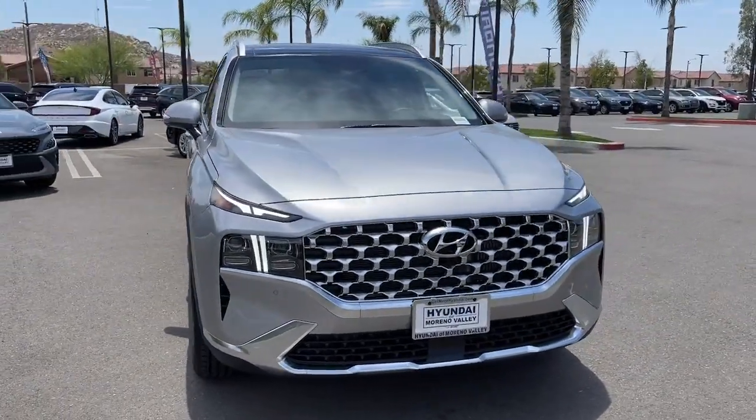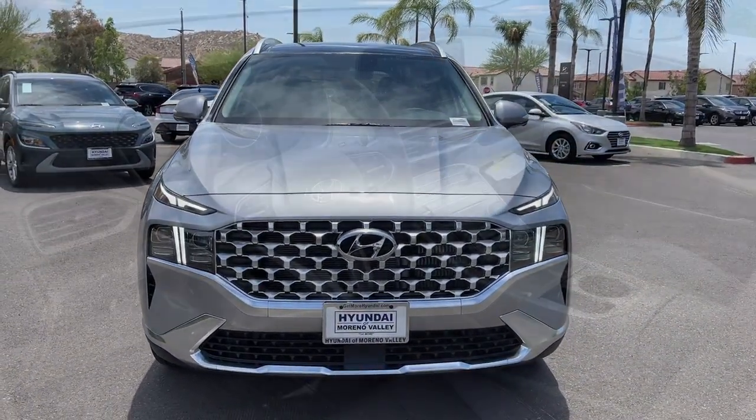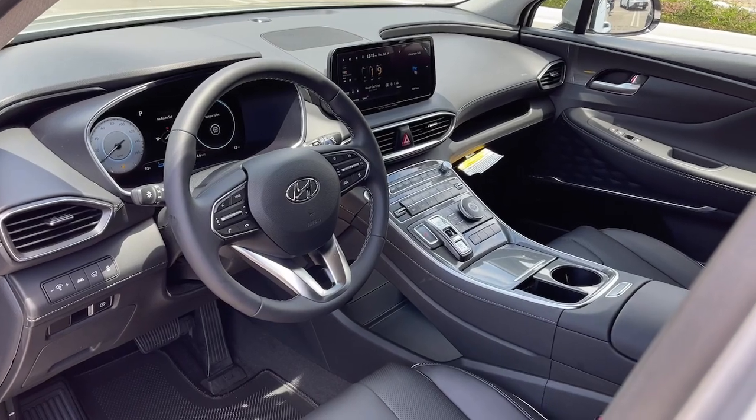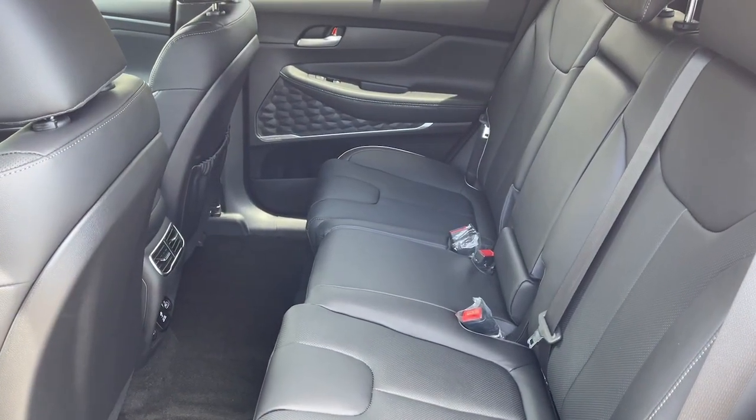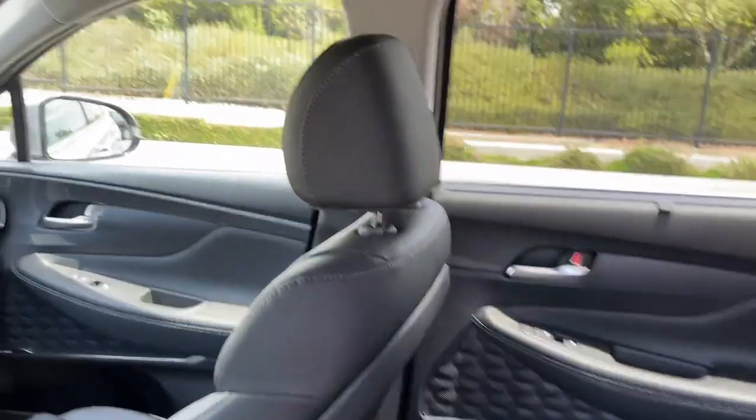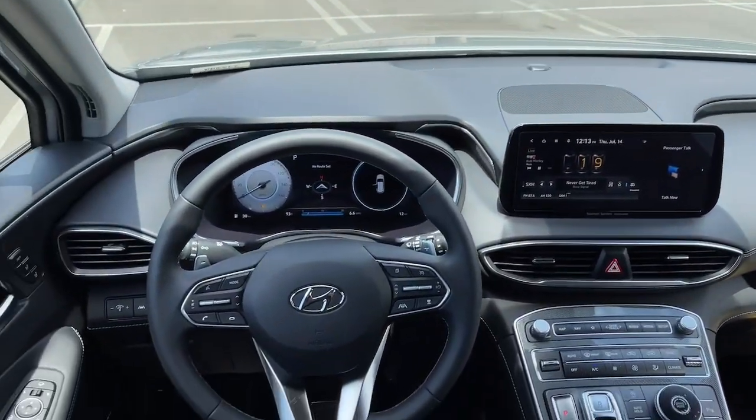These are just some of the great options this vehicle comes with: keyless entry, navigation system, sun/moonroof, power liftgate, power passenger seat, heated rear seats, aluminum wheels, power driver seat, electronic stability control, and dual zone AC.